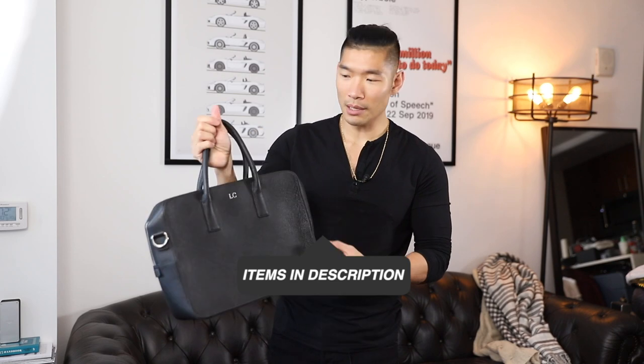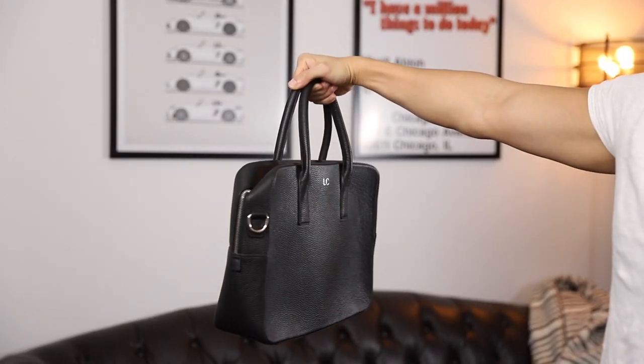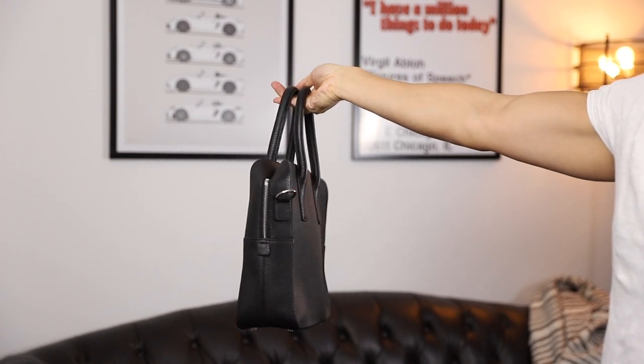Next is a more professional route. This is a black pebble leather briefcase style bag with a zipper in the middle. The inside is not really meant to fit that much — usually it's a laptop, tablet, iPad, phone, stuff that you need for work. I really only use this bag when I'm wearing a suit, to complete the full professional look.